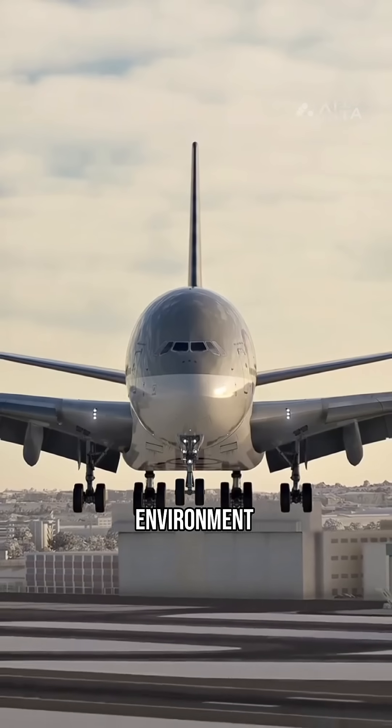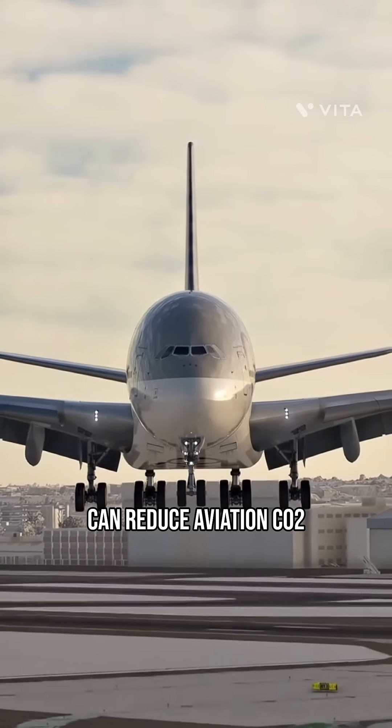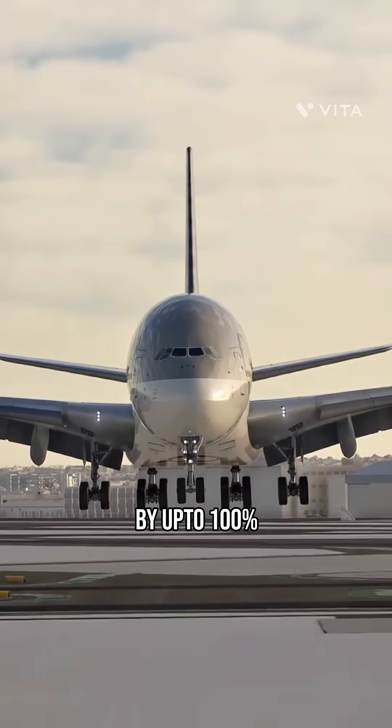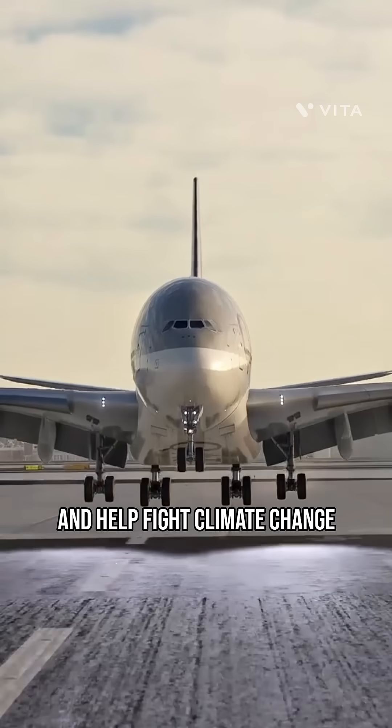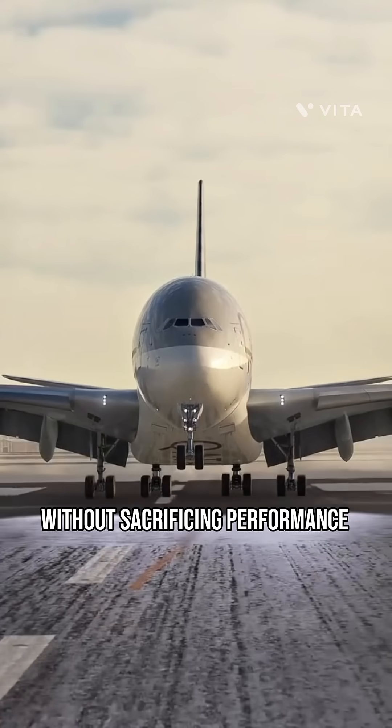Why it's good for the environment: hydrogen-powered flights can reduce aviation CO2 by up to 100%. They're quieter, cleaner, and help fight climate change without sacrificing performance.